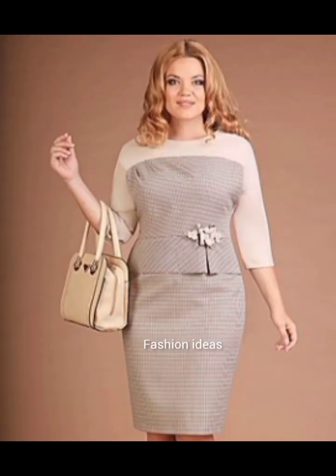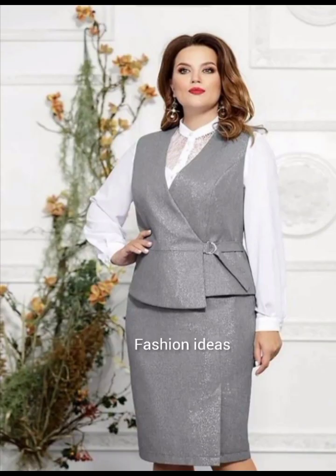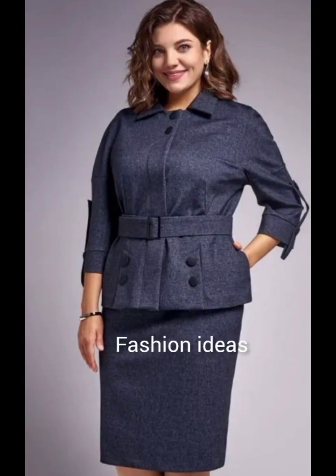Assalamu alaikum everyone, welcome back to the channel. Today I am going to take a look at Mother of the Bride dresses. I am going to show you how beautiful, amazing, and different these designs are. I am very interested in the embroidered dresses.